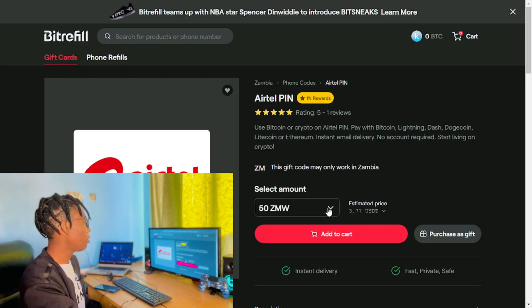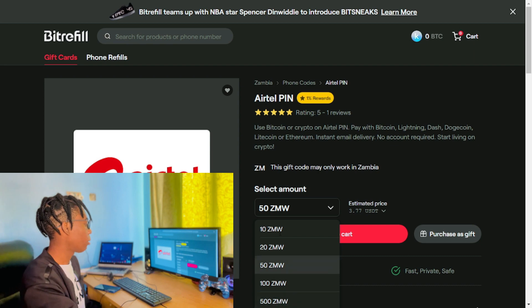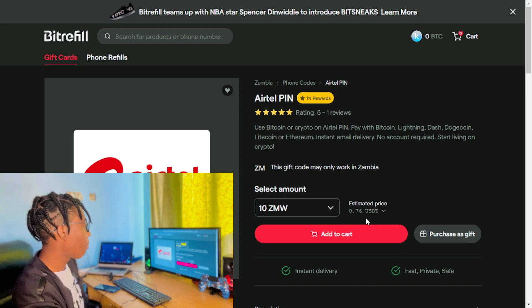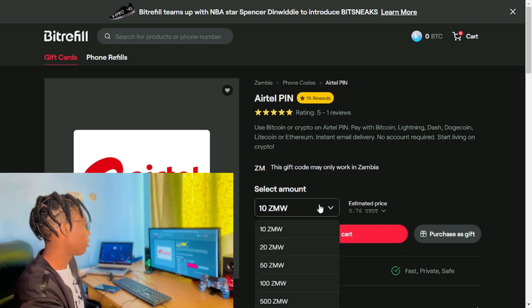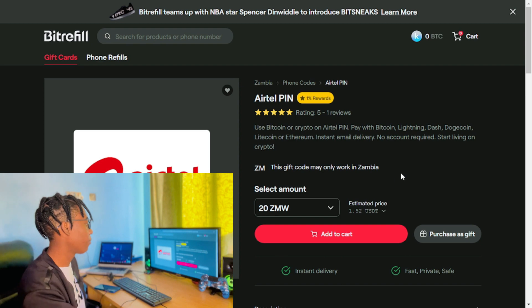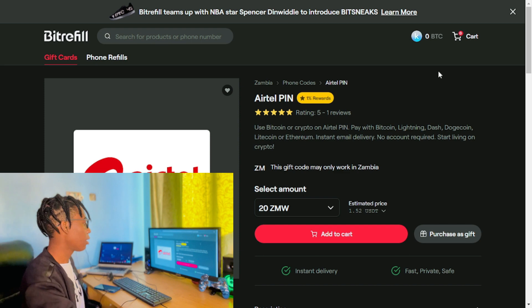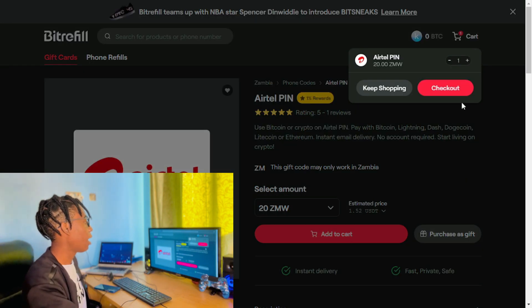I'm going to choose the 20 Kwacha option — that's about 1 USD — and I'm simply going to click 'Add to Cart' and then proceed to checkout.